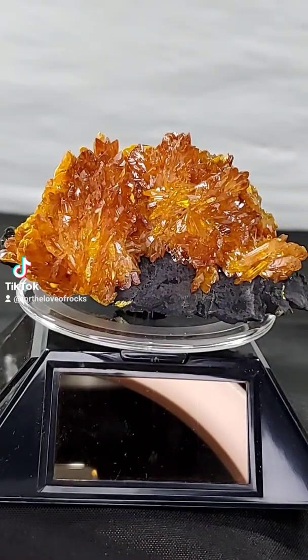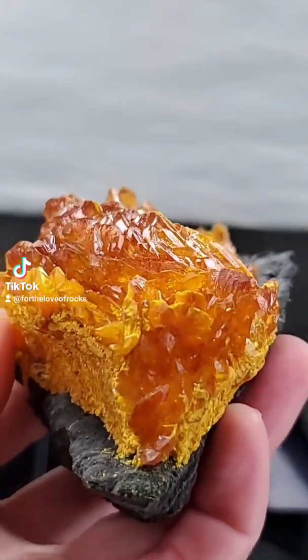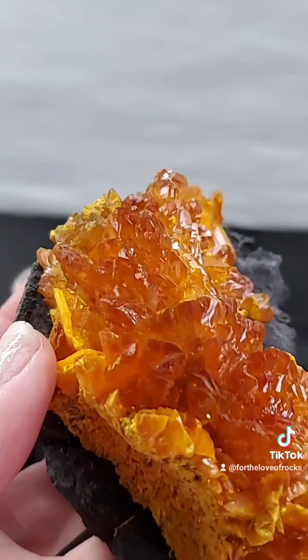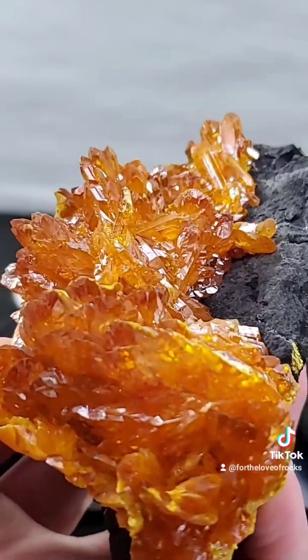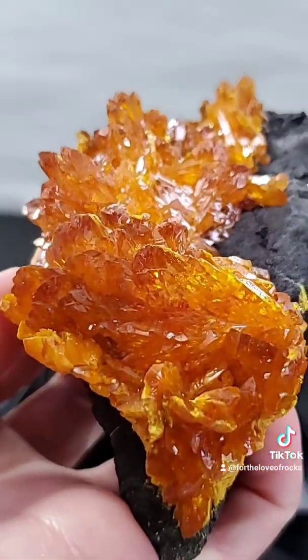A fumarole is exactly what it sounds like — it's a smelly hole in the earth that emits gas. A sublimation product, however, is a little bit more unique. The sublimation process happens whenever gas comes out of a hole, but it's carrying minerals or elements, and as it meets the rest of the air after being in the earth for so long, it basically says, you know what, I'm gonna drop these arsenic minerals right here, where I came out of the hole.